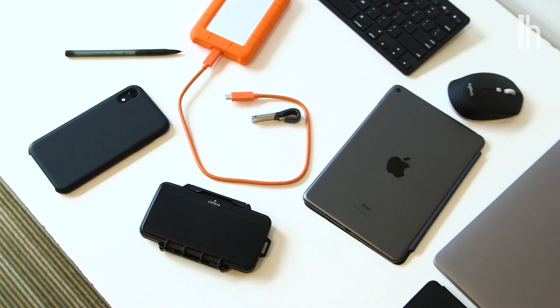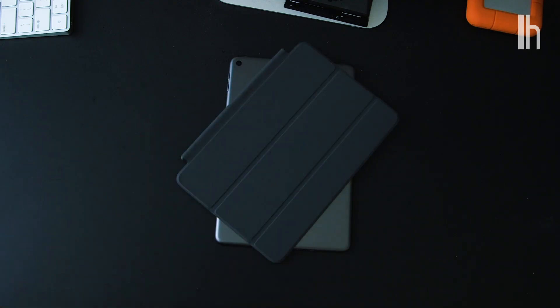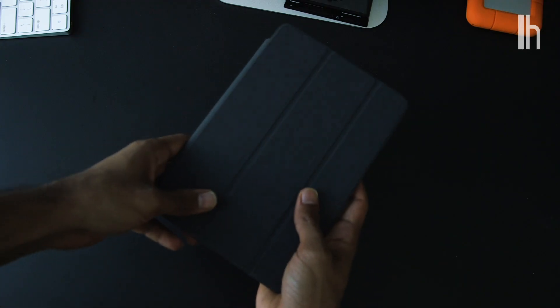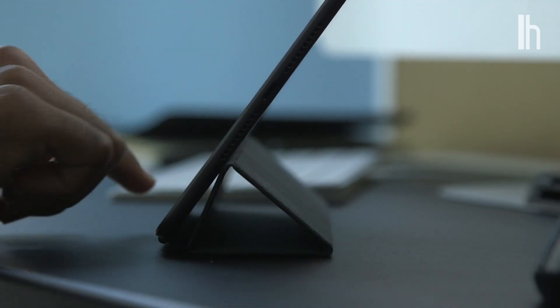First things first, you'll need some accessories. The two most important ones are a keyboard and a case. The case is obviously for protection, but make sure you get one that also lets you prop up your iPad. For my iPad mini, I went with the classic Apple Smart Cover because of how thin and light it is, and because of the various ways I can prop up my iPad on it.